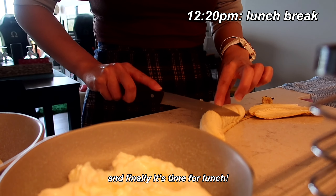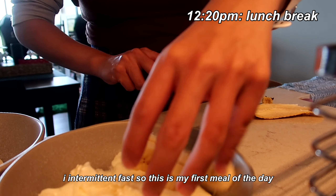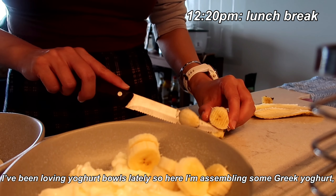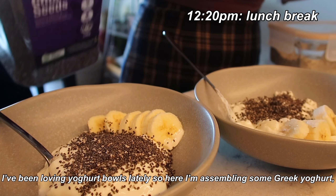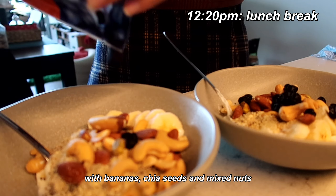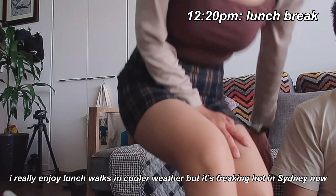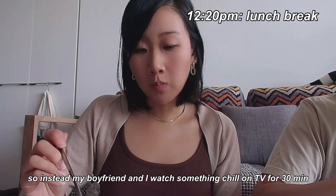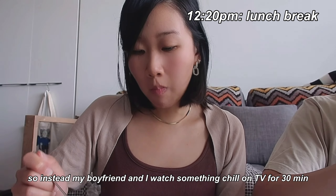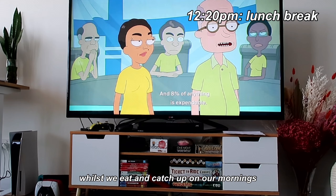Finally it's time for lunch. I intermittent fast so this is my first meal of the day. I've been loving yogurt bowls lately, so here I'm assembling some Greek yogurt with bananas, chia seeds, and a generous sprinkle of mixed nuts. I really enjoy lunch walks in cooler weather, but it's the middle of summer here in Australia, so instead my boyfriend and I watch something light on TV for around 30 minutes while we eat and update each other on our mornings.